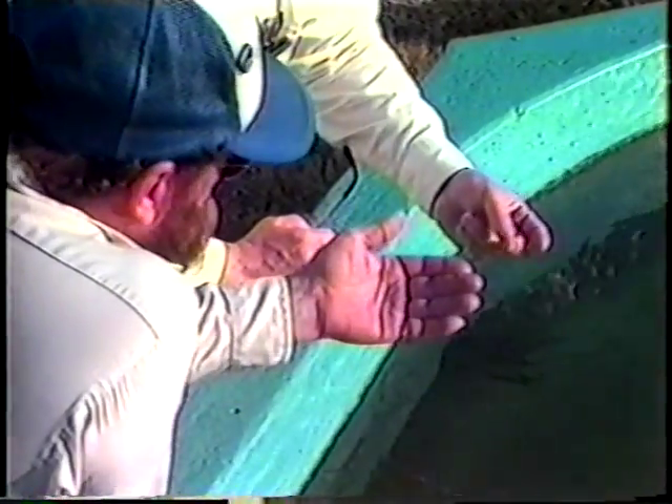First, oil was released into a controlled pond. Next, microbes in a powder form were scattered over the top of the oil with an ordinary flour sifter. Within minutes, the oil slick began to disappear as the microbes did their work, releasing byproducts which are safely edible by marine life. Shrimp, which had been placed in the control tank, began to rise to the top and nibble on the microbe byproduct as it slowly sank to the bottom.